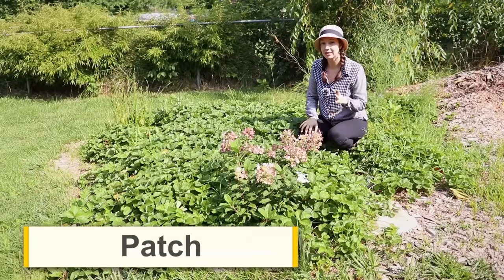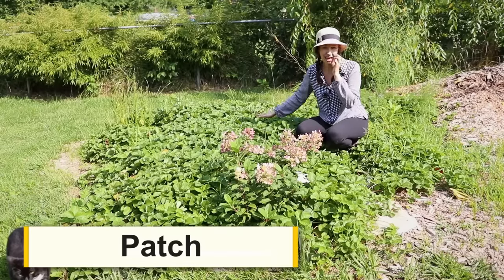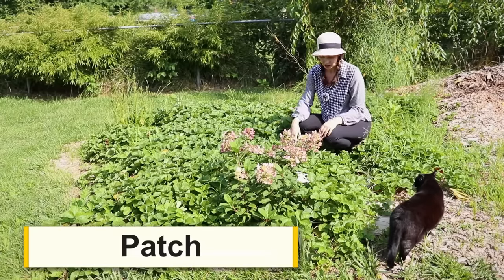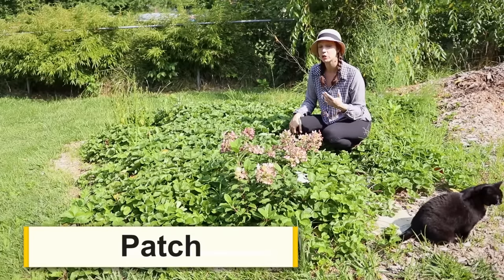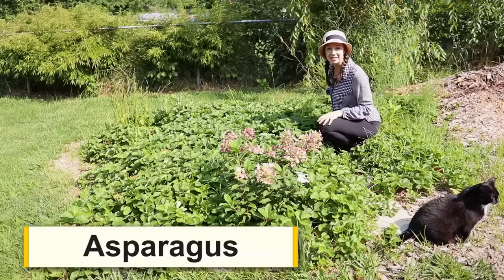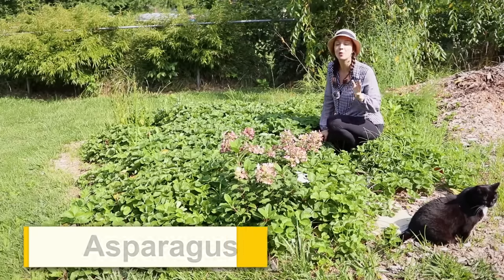Another word I forgot to mention is 'patch.' We use the word patch to describe a strawberry patch. We planted about 10 strawberry plants here last year and they exploded — they went everywhere. We got a lot of strawberries in the spring and early summer. Now they're just greenery. You can use the word 'patch' to describe a strawberry garden — we don't usually say 'strawberry garden,' we say 'strawberry patch.' Behind me I have some asparagus, which is notoriously difficult to actually grow and get any asparagus from.